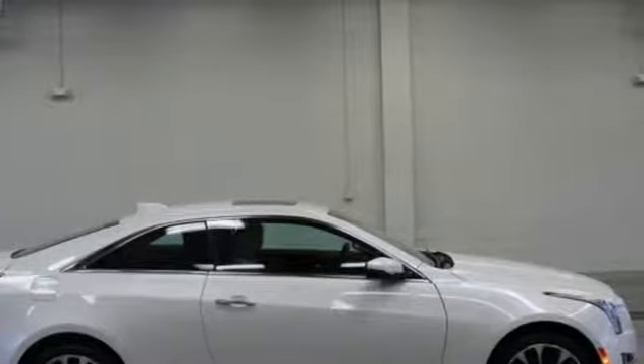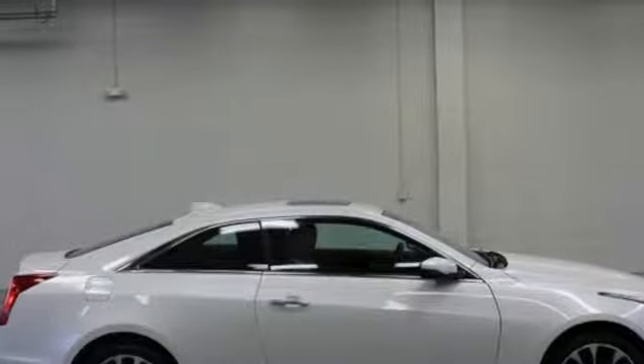External memory control, dual zone climate control, gas pressurized shocks, rear parking sensors and automatic transmission.